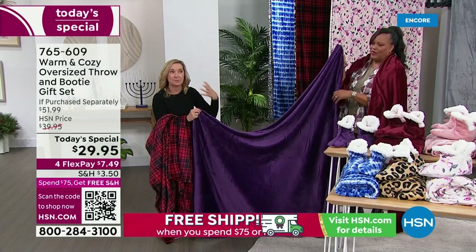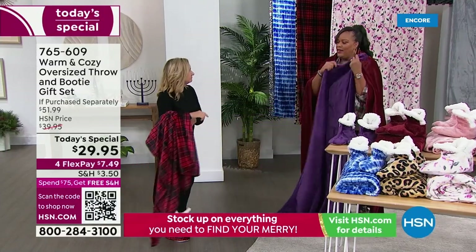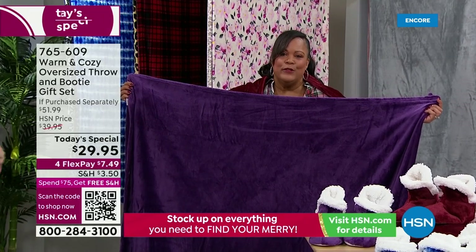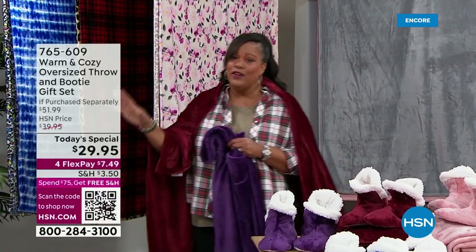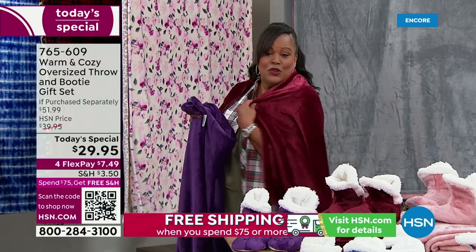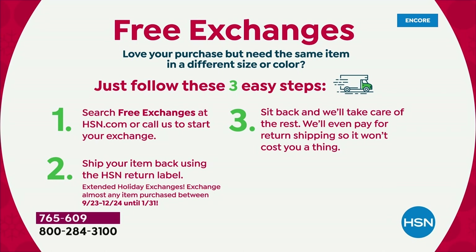These wash beautifully — not going to fade, not going to pill, not going to shrink. You can even wash the booties. Everything you throw in the wash, tumble dry low. And this purple is on fire — it's the color of royalty, so rich. Remember, you have until January 31st for extended holiday return. This is the easiest gift, the perfect gift. For white elephant gift exchanges, you can actually take two gifts because one person can get the throw and another person can get the booties. You can also swap out any color and it's free exchanges.